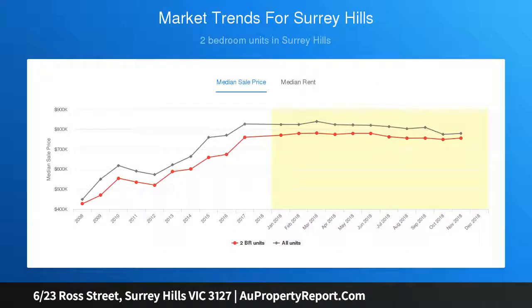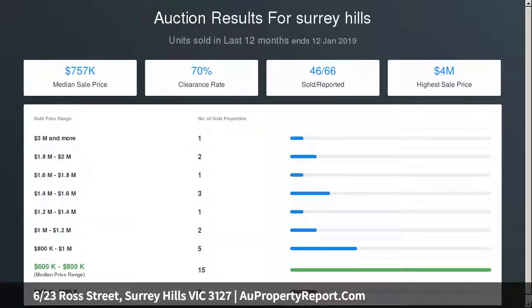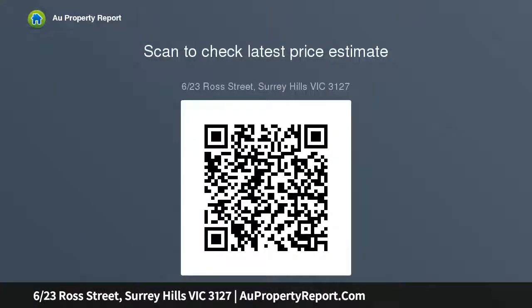In a small group of six, there's great potential to renovate, reveal the floorboards under the carpet, or enjoy the comfort as it is. Complete with a carport at the rear, in this quiet street around the corner from Chatham Primary School and Brovdale Park, and just meters to the tram and handy local shops, cafes, and restaurants on Whitehorse Road.